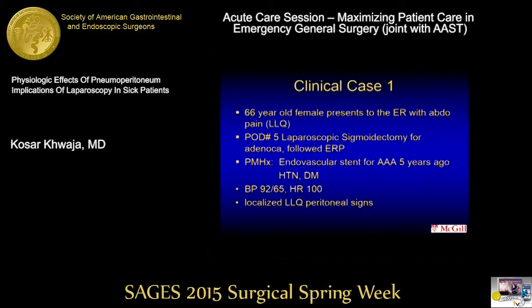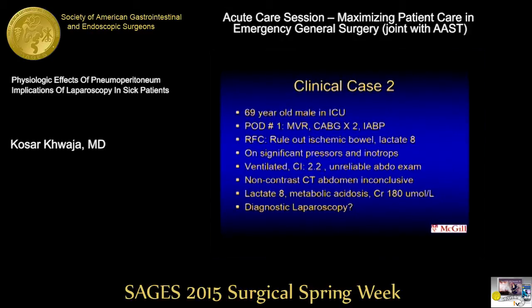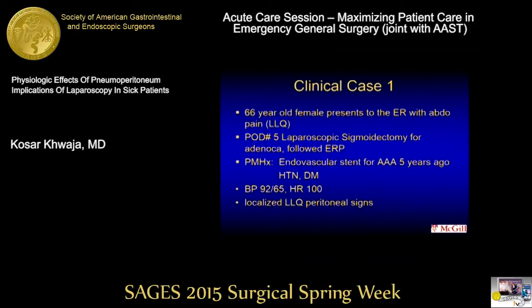Let's start with the first case. This is a 65- to 66-year-old female who presents to the emergency room. She's post-op from a laparoscopic sigmoidectomy for adenocarcinoma and underwent the enhanced recovery program. She's had a stent before, and now presents with hypotension and localized lower quadrant pain. The x-ray shows free air below the diaphragm. The question is: who would take this patient to the OR and put a scope in, suspecting a potential leak?